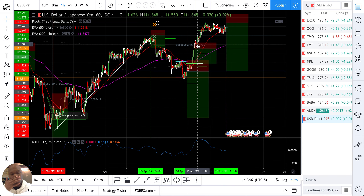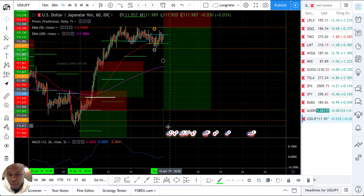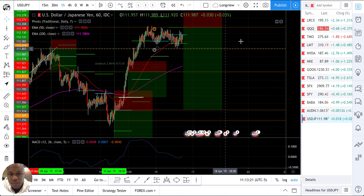I just want to show this real quick — I'm only looking at two pairs today: AUD/NZD and USD/JPY. I'm looking for the opportunity to take a short and I'm going to wait for that opportunity. I'm not going to rush it. I was tempted to get in right here — I even put a vertical line — but I did not get in yet.